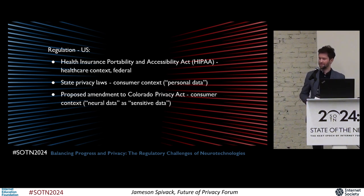But is this enough? Should neurodata be subject to HIPAA-level protections given its particular sensitivity? This is the approach that lawmakers in Colorado are currently taking. They've introduced a bill that would amend the Colorado Privacy Act and add neurodata as well as biological data to the law's definition of sensitive data, which is regulated more strictly than merely personal data. And if passed, this would be the first regulation of its kind in the US. As of Friday, the bill has passed the House and now goes to the Senate.